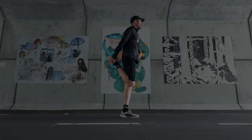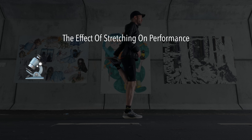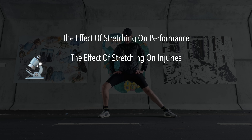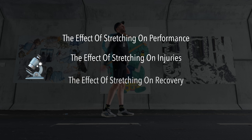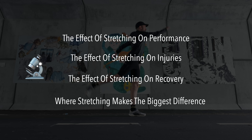My name is Nicholas. I'm a sports scientist, physiotherapist, and former professional triathlete. And in this video, I'm going to show you the science-based answer to whether or not stretching can actually improve performance, what stretching does for injury prevention, if it helps with recovery, and where stretching actually makes the biggest difference.